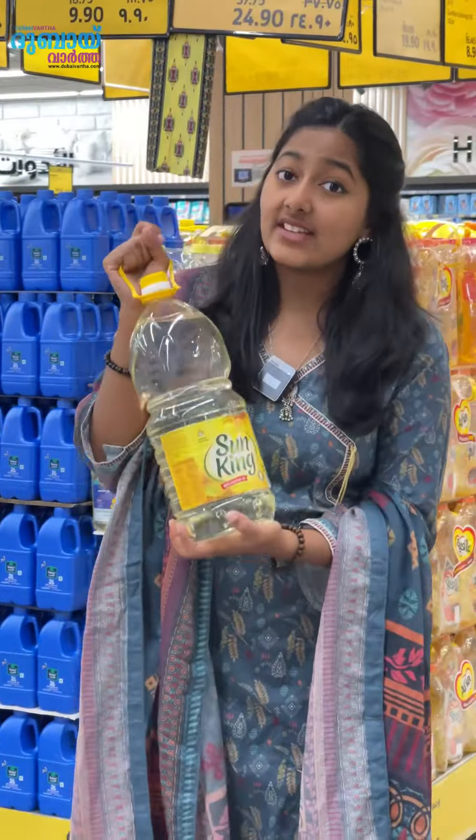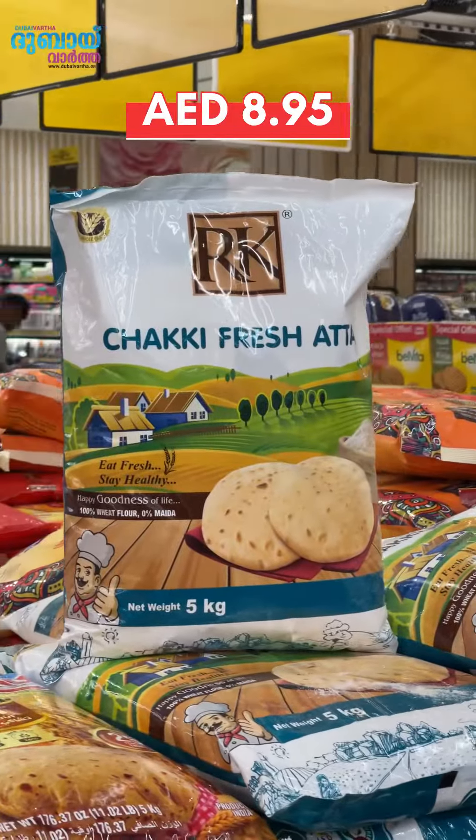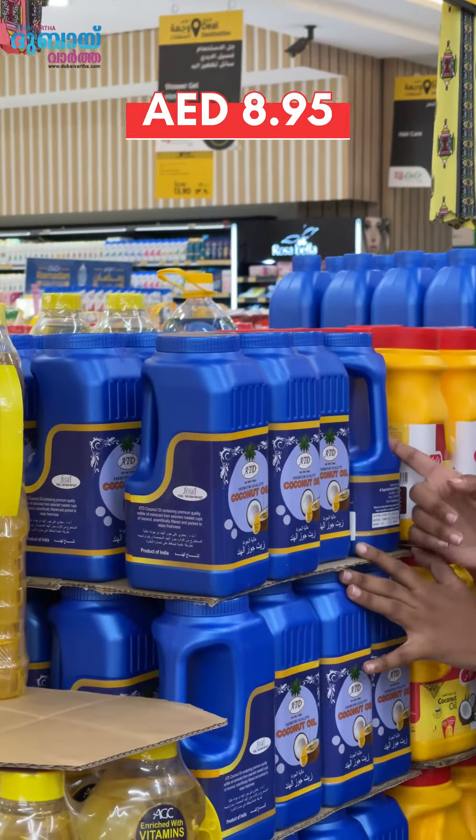Sun King 3L Sun Floor Oil is $14 per customer. 5 kg RK Chucky Fresh Ata is $1 per customer. 1L ATD Coconut Oil is $1 per customer.